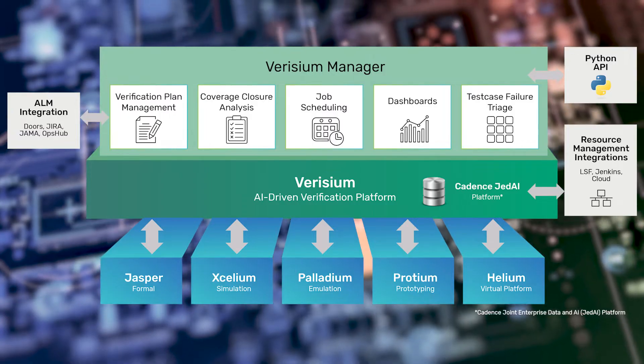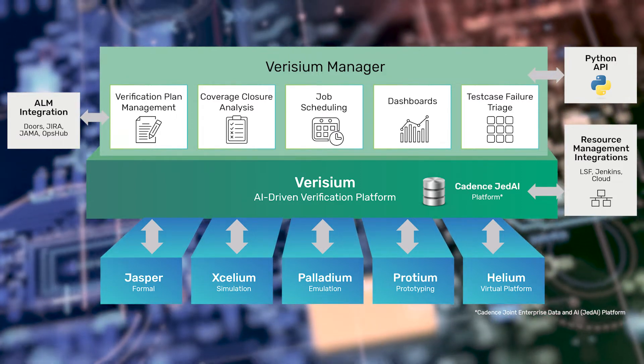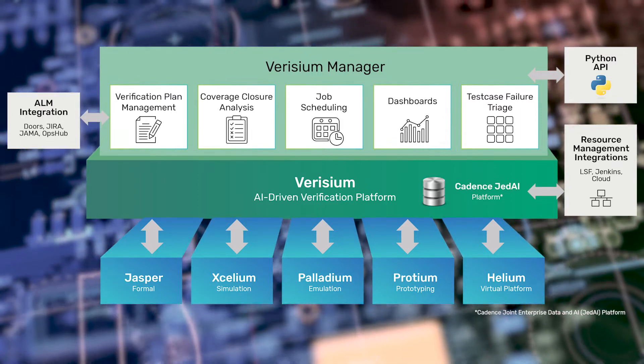Cadence has a great track record of providing the best total verification management solutions, with robust features for verification planning, failure triage, coverage closure, and overall regression management. Verisium Manager takes total verification management to the next level, connecting it to the Joint Enterprise Data and Artificial Intelligence data and analytics platform.